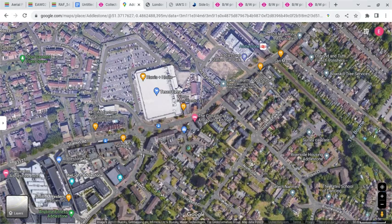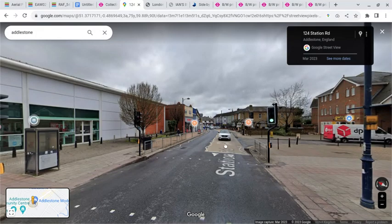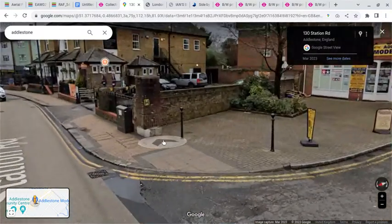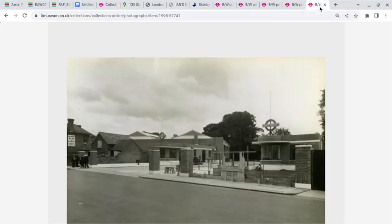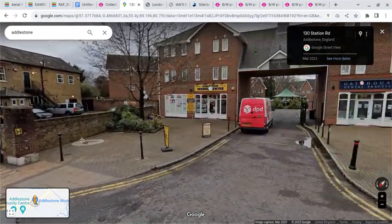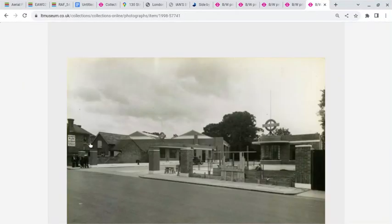Going to Street View and having a look at the site now — this is the location of Adelstone Bus Garage. The only thing of note is that there is a surviving piece of brickwork, which may or may not be visible. I think it might be this piece here. So there is actually a surviving part of Adelstone, and obviously the pub's still there, so you can do a handshake with history.